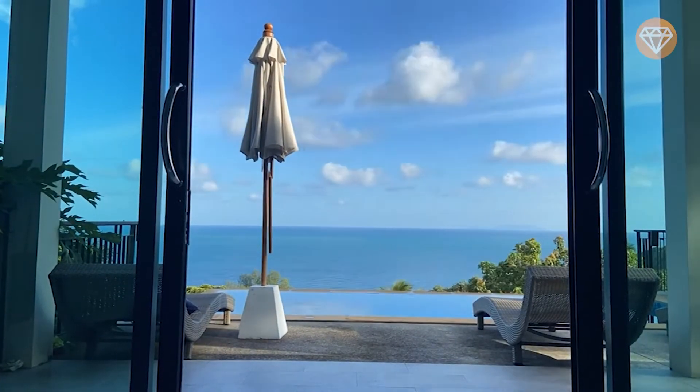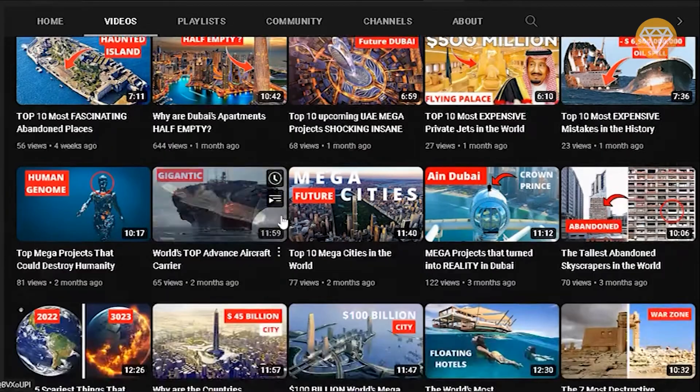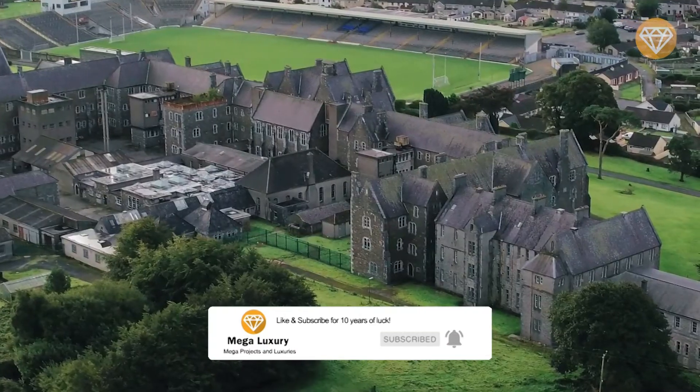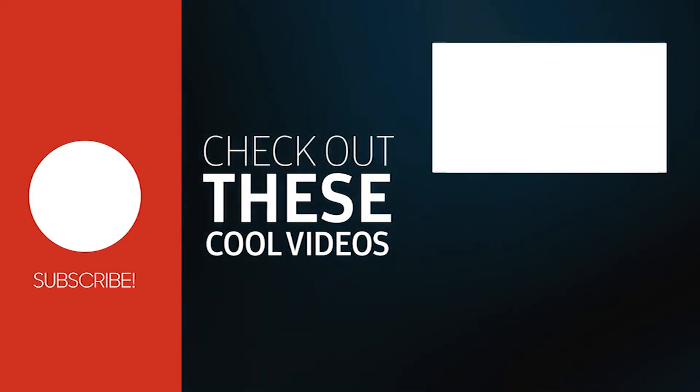If you liked this video, you're going to love our video about the tallest abandoned skyscrapers in the world on our channel. Make sure to click the subscribe button for future notifications and never miss our videos. Thank you for watching and we'll see you in the next video. Till then, stay tuned.